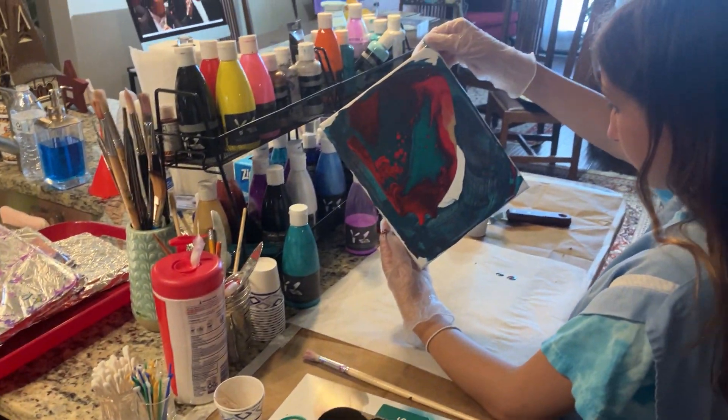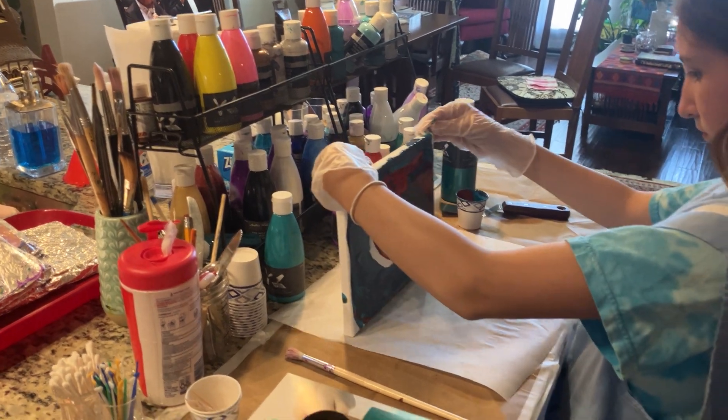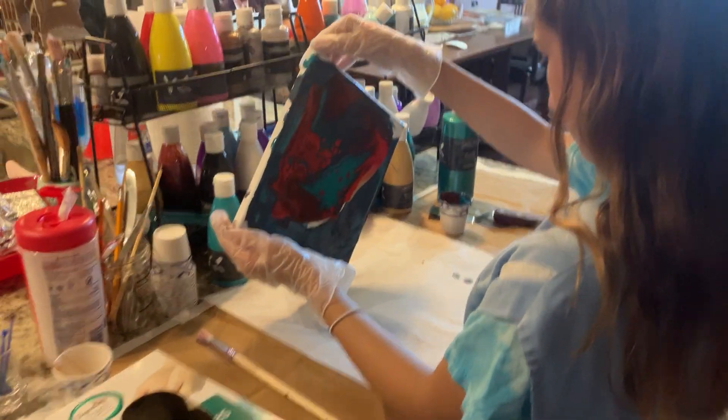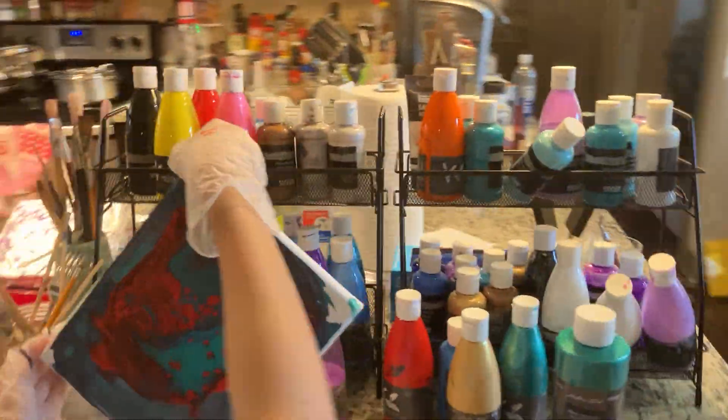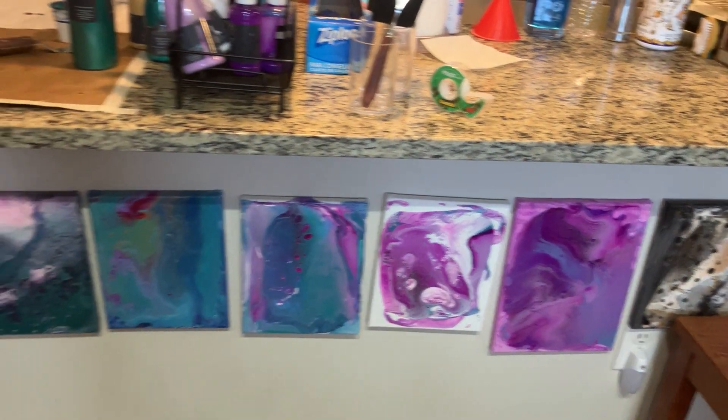She pours acrylic paint on a canvas and then moves it around to get the design she wants, and that's how she gets those kinds of paintings.